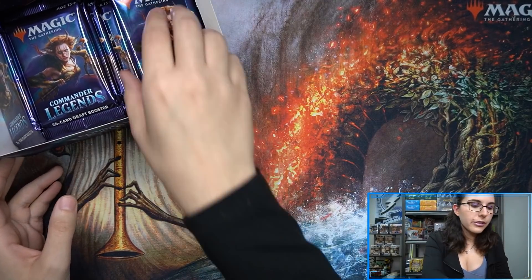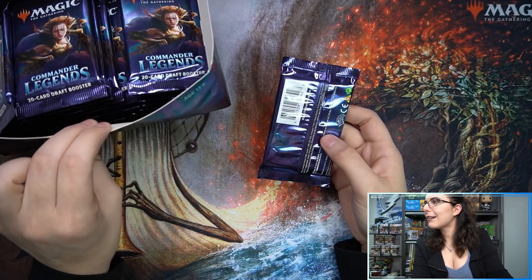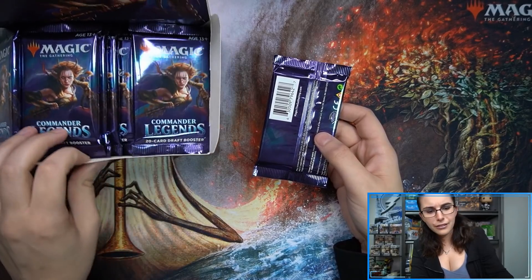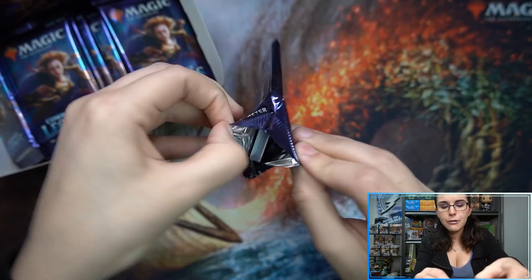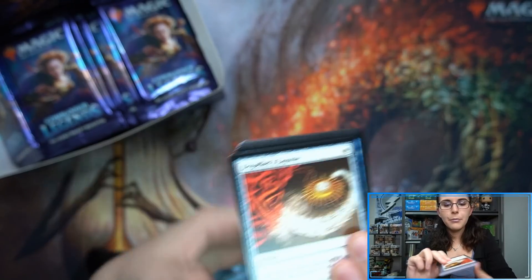These are 20-card draft boosters, so they are bigger than normal. Still weird how this box is oriented — when I was holding it earlier it felt like the stuff was sliding around on the inside. Let's get on into pack number one. Three minutes into the video and I still haven't opened the first pack yet. But alright, here we go.